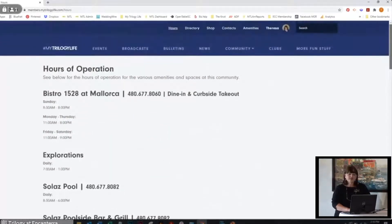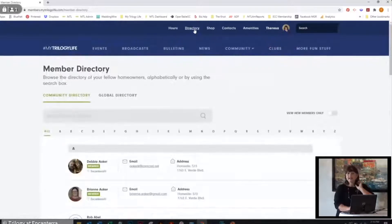What I also suggest is that one night when you have nothing else to do, go ahead and key these numbers into your phone, because these are the numbers you're going to call most often. Then we're going to go to directory. You've probably met a ton of people, especially the neighbors, because it's super friendly here. Let's say we met somebody named Debbie who's going to teach us how to play pickleball.